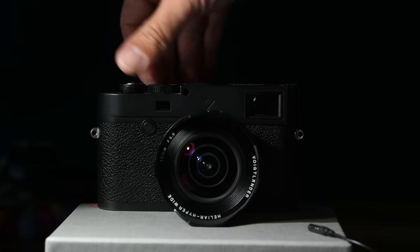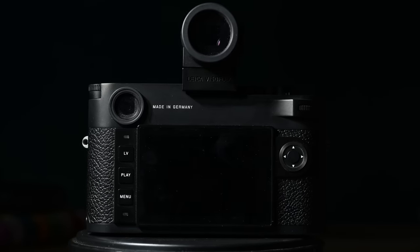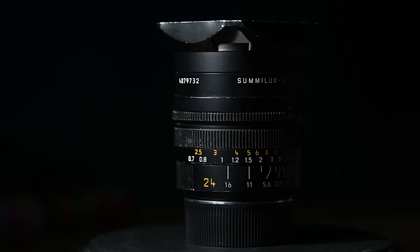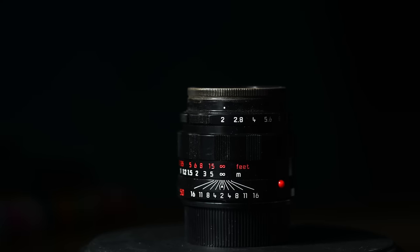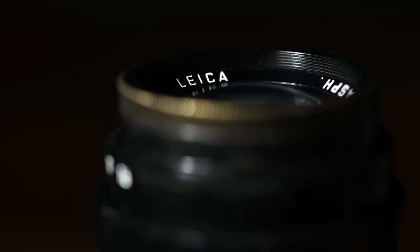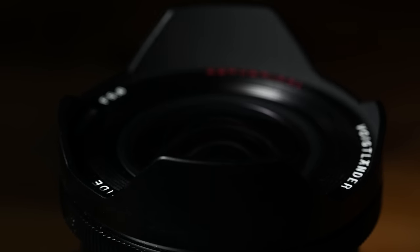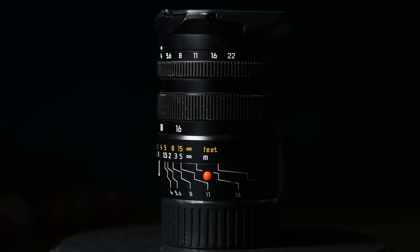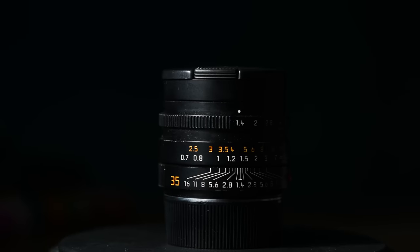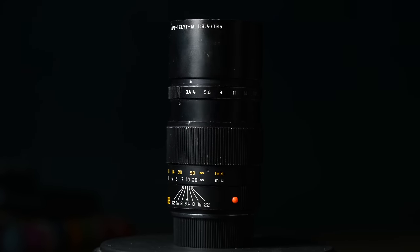The M10p itself is gorgeous. The one I have is all in matte black. I got it with the Visoflex viewfinder — you need that for the ultra wide angle lenses. I have a huge arsenal of lenses: the 75 f2, the 24 f1.4, the legendary 50mm f2 APO Summicron — an astonishing lens in a special edition with a brass rim. Then a 10mm f5.6 rectilinear lens from Voigtlander, a quirky 16-18-21mm f4 zoom from Leica, the 35 f1.4 Summilux, and the 135 f3.4 APO Telyt.